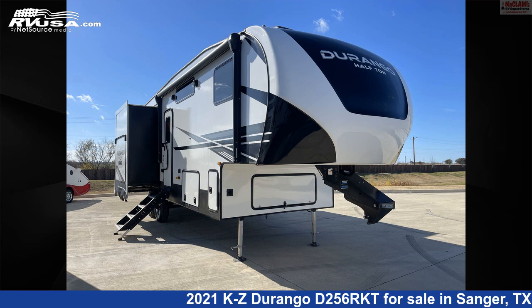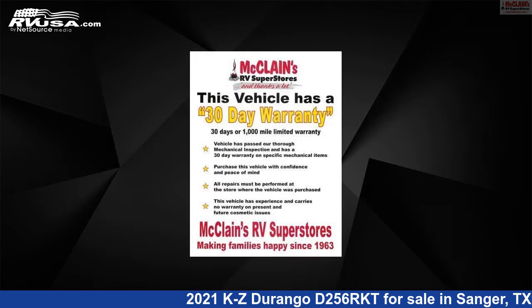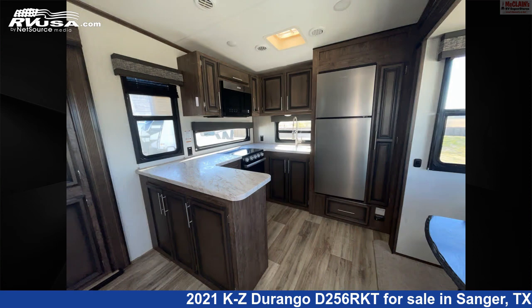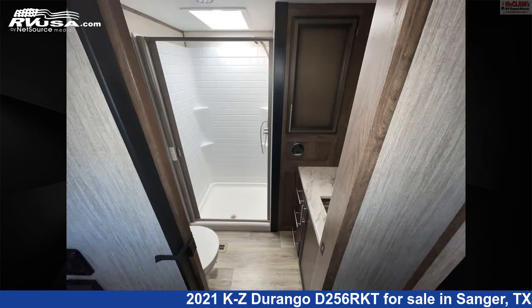This 2021 KZ Durango D256RKT is a fifth-wheel RV. It is located in Sanger, Texas, 76266, and is offered for sale by McLean's Longhorn RV. Click the link in the video description to visit RVUSA.com and see more photos as well as the current price.